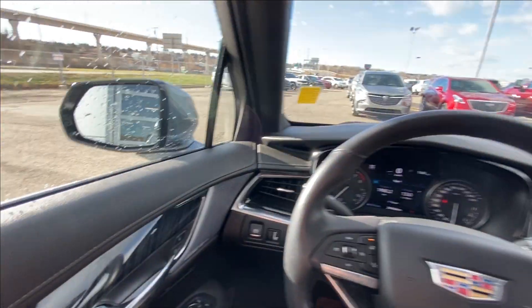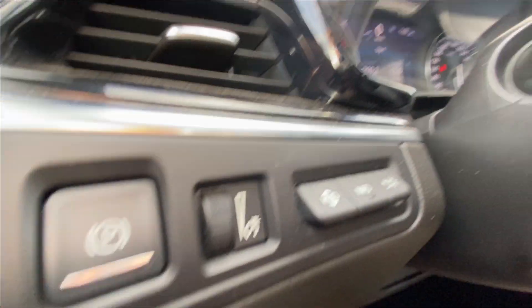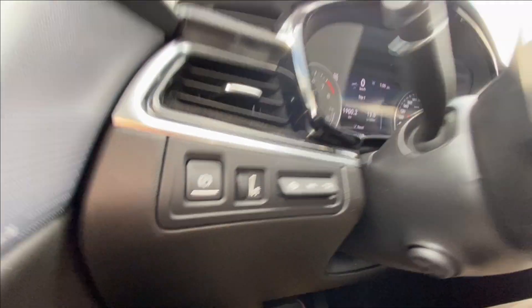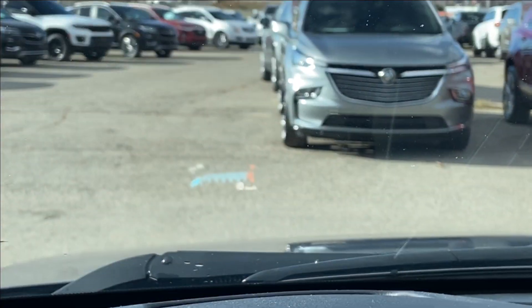Taking a look inside the XT6, starting on your left-hand side, we have the controls for your power folding and adjustable mirrors, electronic parking brake, heads-up display controls, and a leather-wrapped heated steering wheel with paddle shifters. The heads-up display is also featured here.